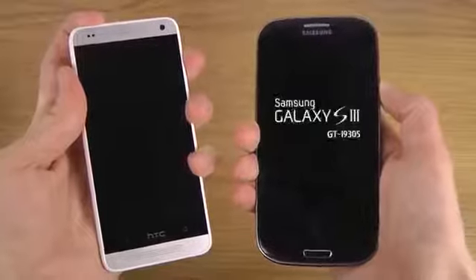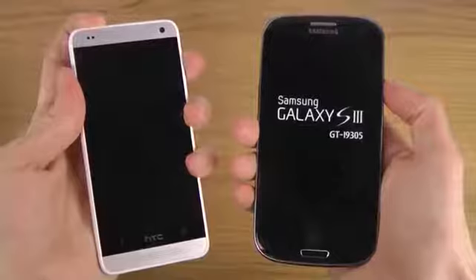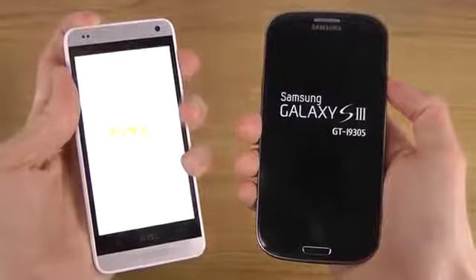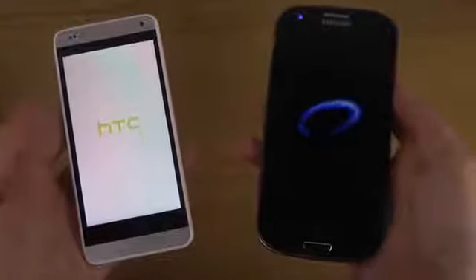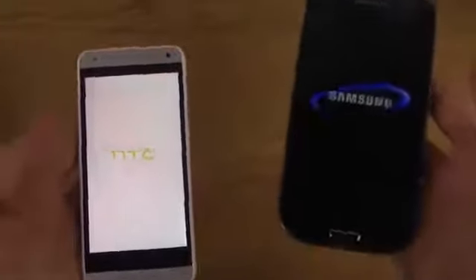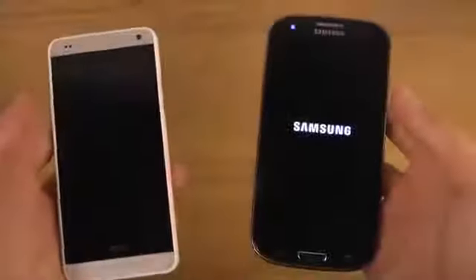We do have the new Android 4.3 that's available now for some S3s. But I do have a 4G edition of the S3, which is the N9305N I think it's being called — it's a little bit different there.